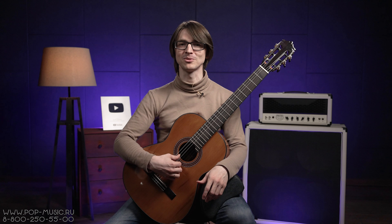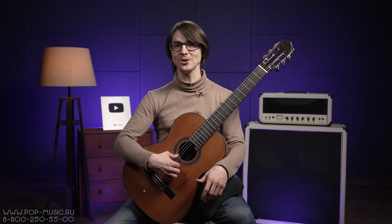Ну а что думаете вы по поводу звучания этого инструмента? Оставляйте ваши комментарии под этим видео, подписывайтесь на наш канал, ставьте лайки, а на этом всё, пока!